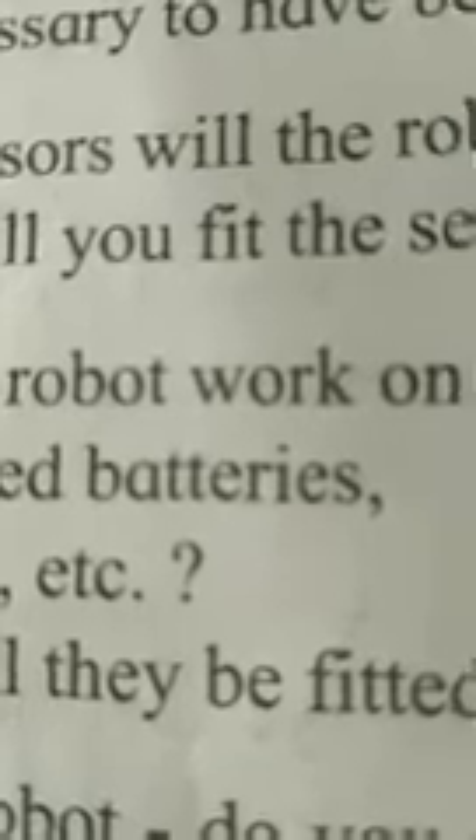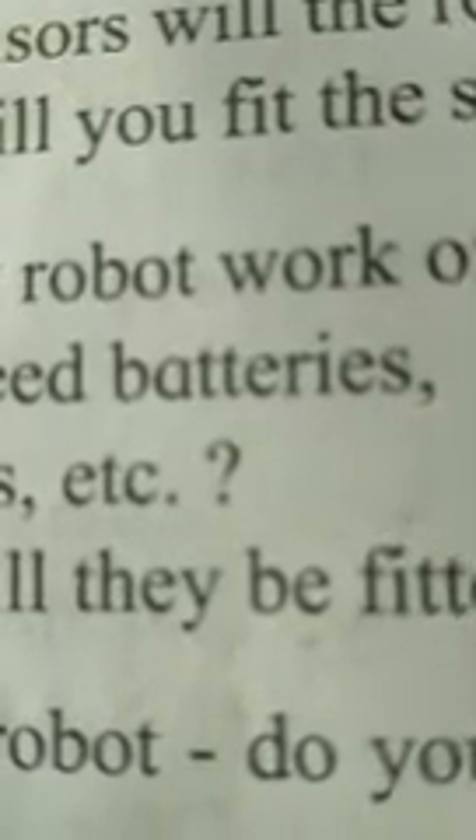Now listen: design your own robots. Use the following points and make a design for your own robot. Purpose: what are you building the robot for? What work will it do when it is ready?